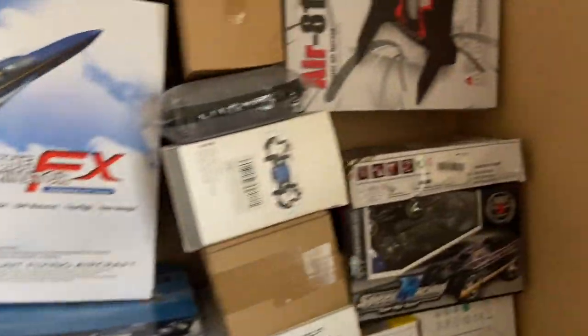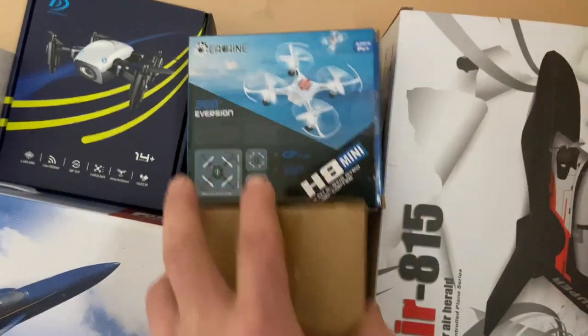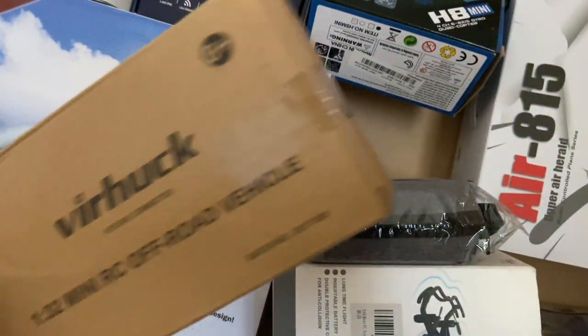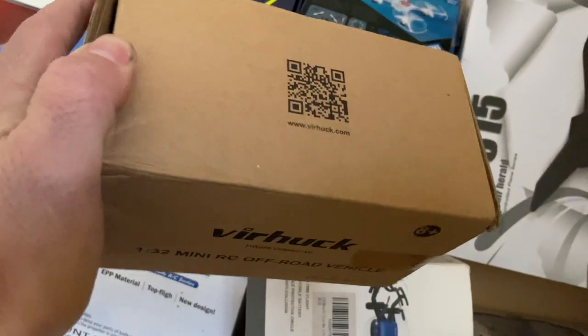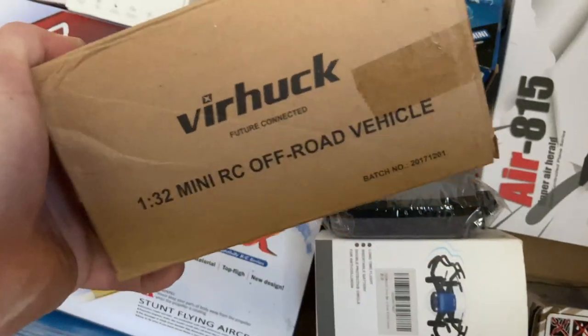It's time for another everything gotta go giveaway, and we're looking for the Verhook little mini monster — there it is! That one's on top, not a bad one. So there it is: the Verhook 1/32nd scale little mini monster truck. Let's get this out of the box and see if it works — probably gonna have to replace the battery. Let's go.